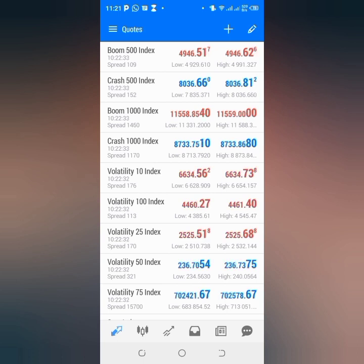When you reduce the lot size — for instance, for Boom and Crash, the lot size for them is 0.20. If you reduce it to 0.05 or 0.10 lot size and then try to close the position, it's not going to close.